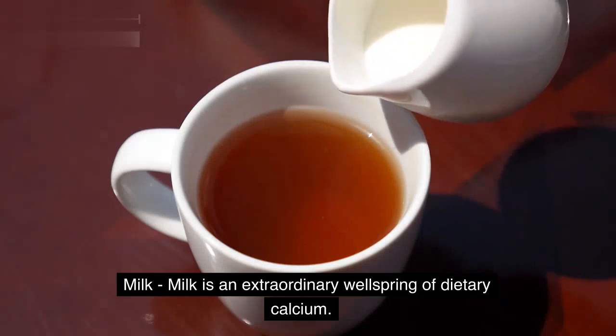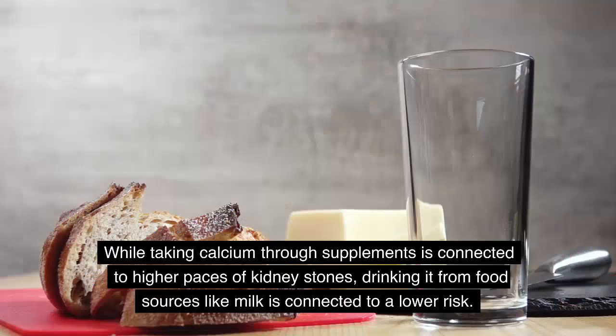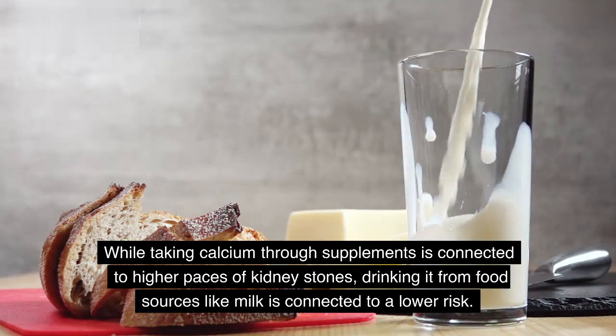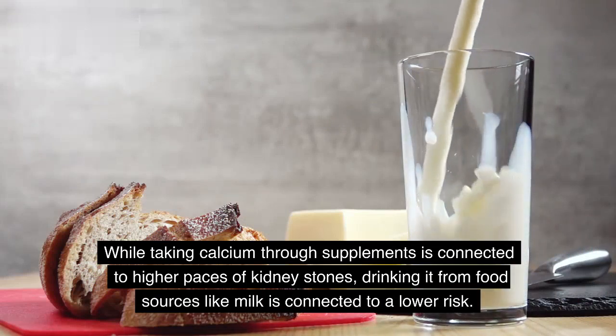Milk. Milk is an extraordinary wellspring of dietary calcium. While taking calcium through supplements is connected to higher paces of kidney stones, drinking it from food sources like milk is connected to a lower risk.